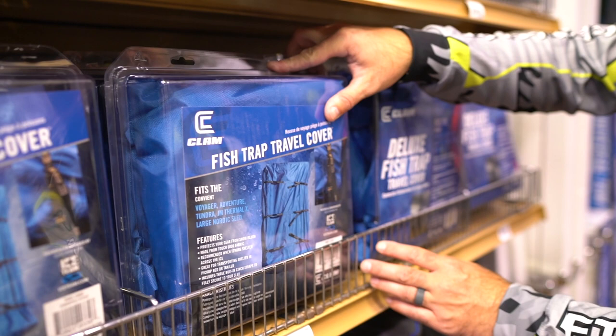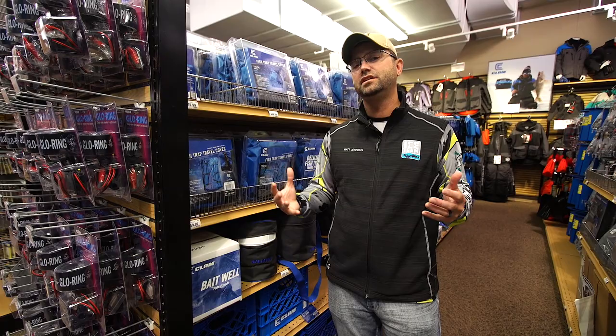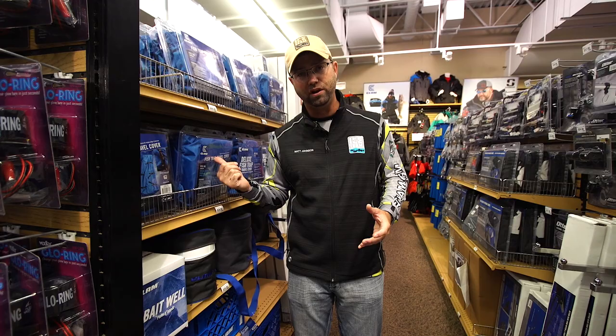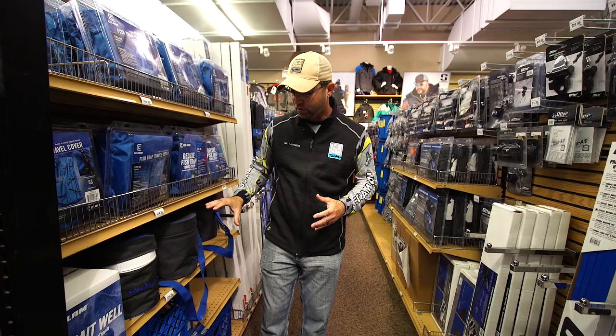For starters, you've got to have a travel cover. Most anglers are running across the lake — snow is getting in there, sleet, all kinds of conditions. The travel cover protects your investment. These travel covers from Clam have the cinch straps to hold everything nice and tight and compact, so you can zip across the lake with this hooked up to the back of your four-wheeler, snowmobile, or in the bed of your pickup truck and keep it clean. A travel cover is a must-have for your fish trap.